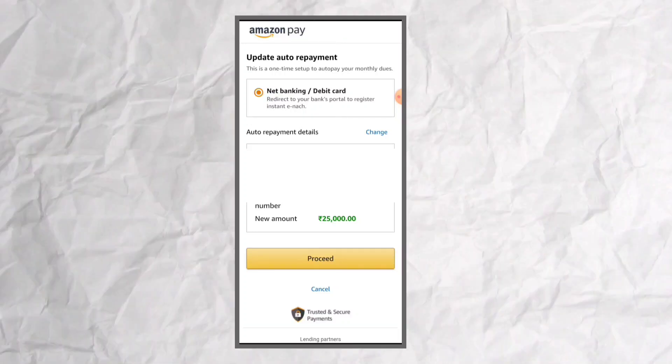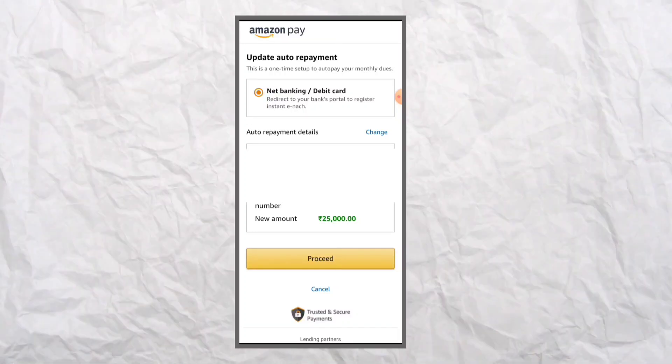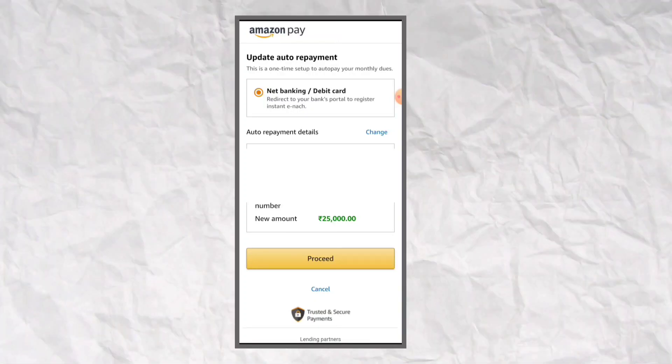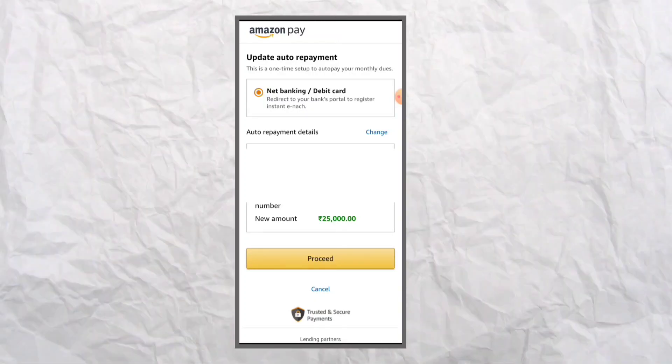If you do this, you will have a due date. If you have a debit card, you can enable this option. Now you will see the video. Thanks for watching.